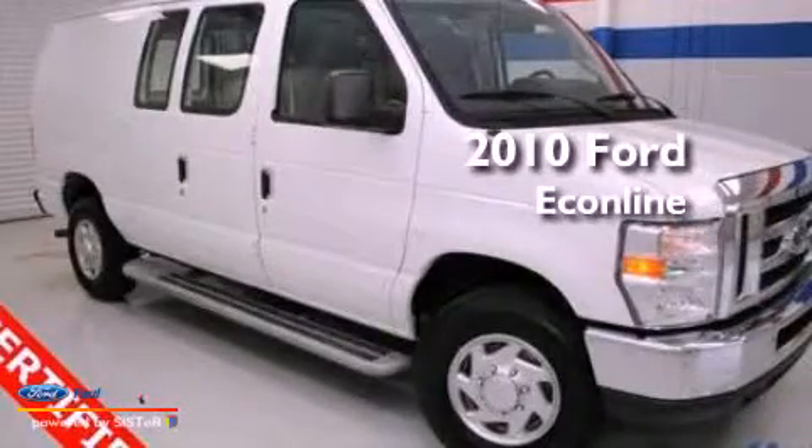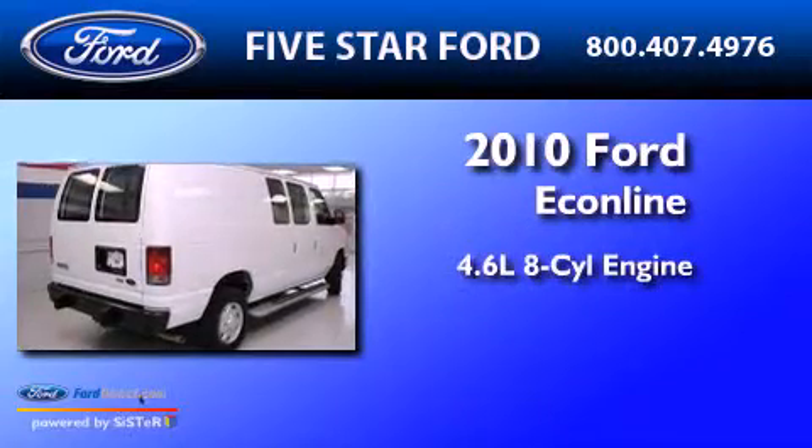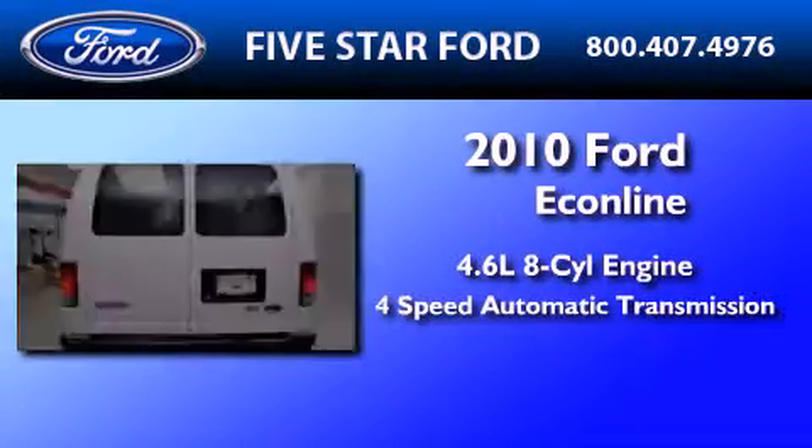This is a certified pre-owned 2010 Ford Econoline. It has a 4.6-liter, 8-cylinder engine and a 4-speed automatic transmission.